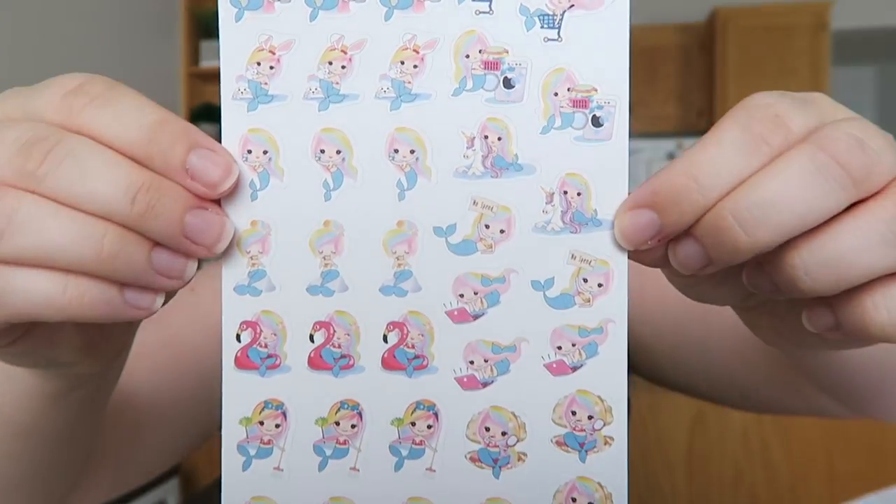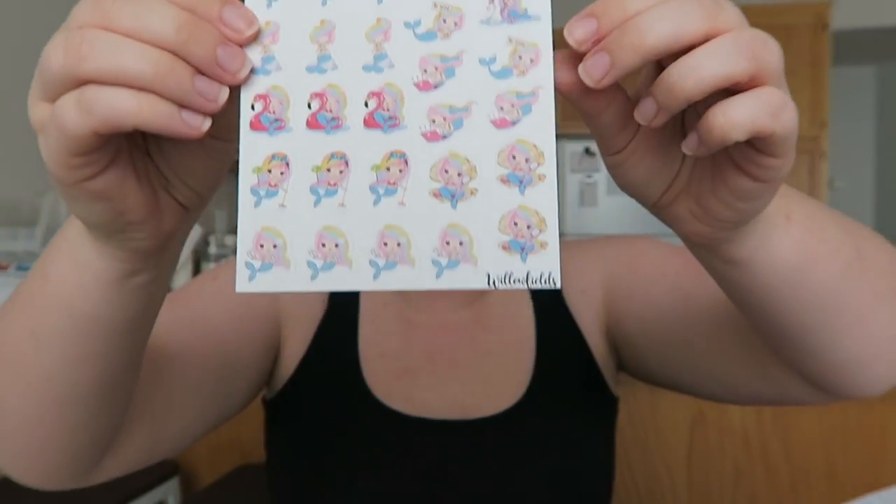And then I got this sheet — I don't know if this is the sampler or what, but it's like little mermaids. I did not order this one, so this just kind of came with my order. I'm excited about those.